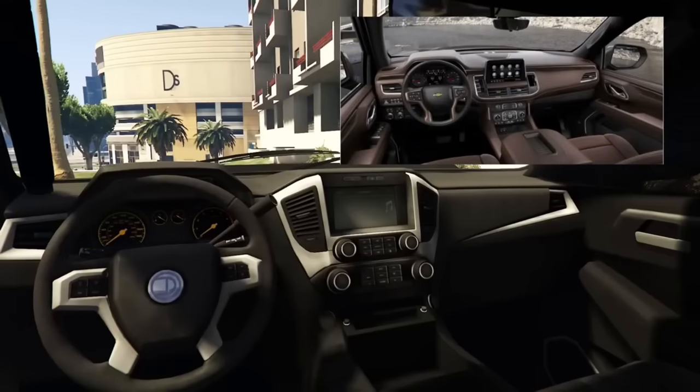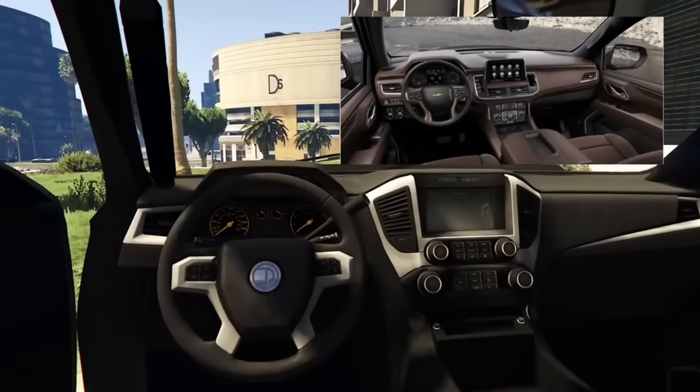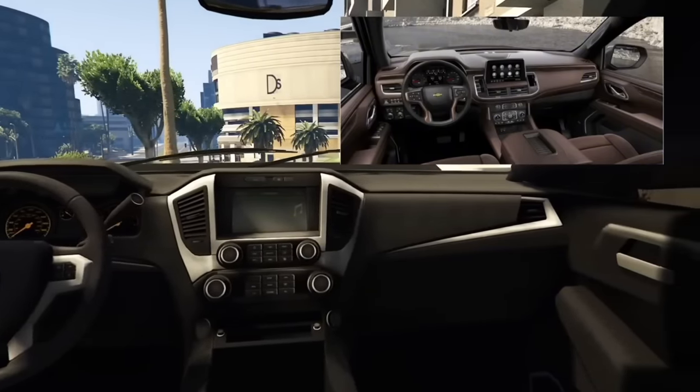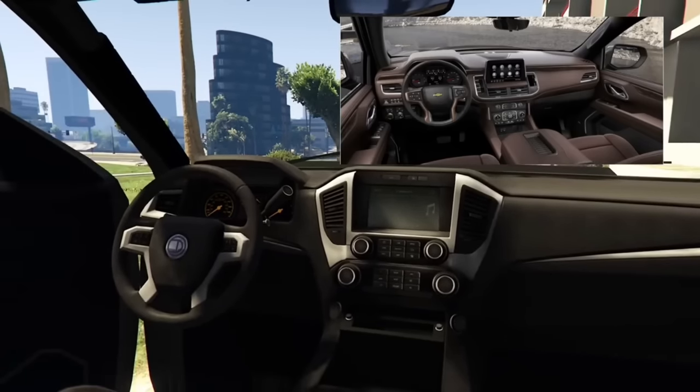The interior of the Granger 3600 is very close to its real-life counterpart, or at least as close as you could get in GTA Online. The vents are in similar spots, the infotainment is right in the middle where it is in real life — it's honestly a pretty good mock-up.